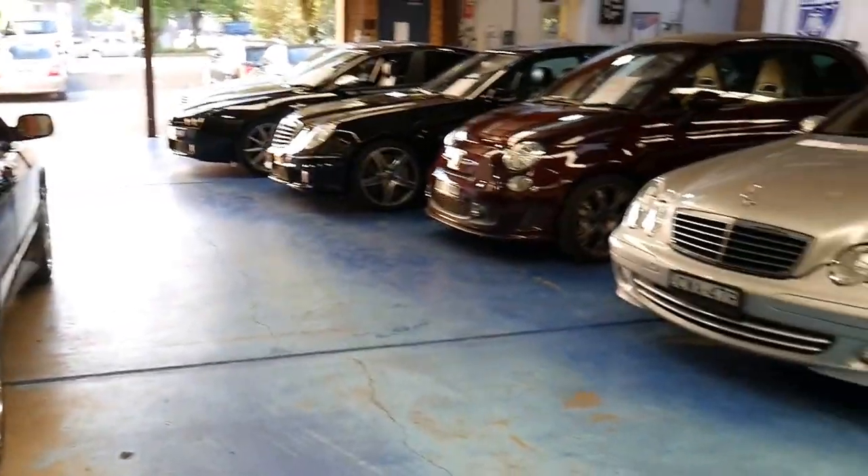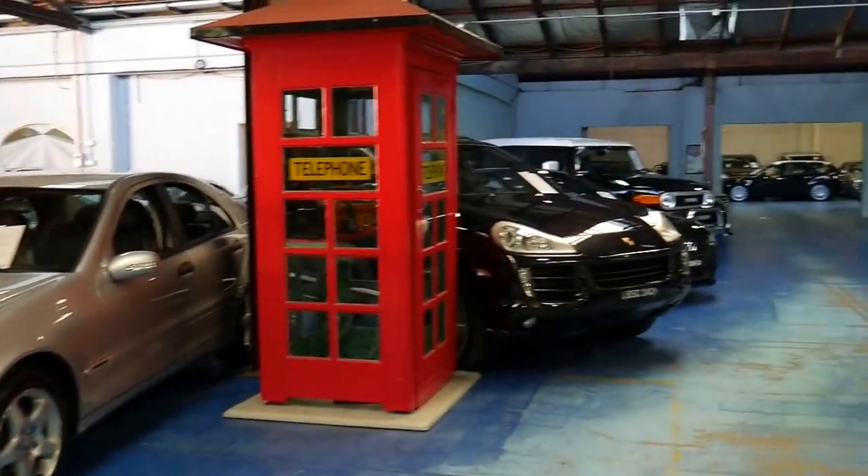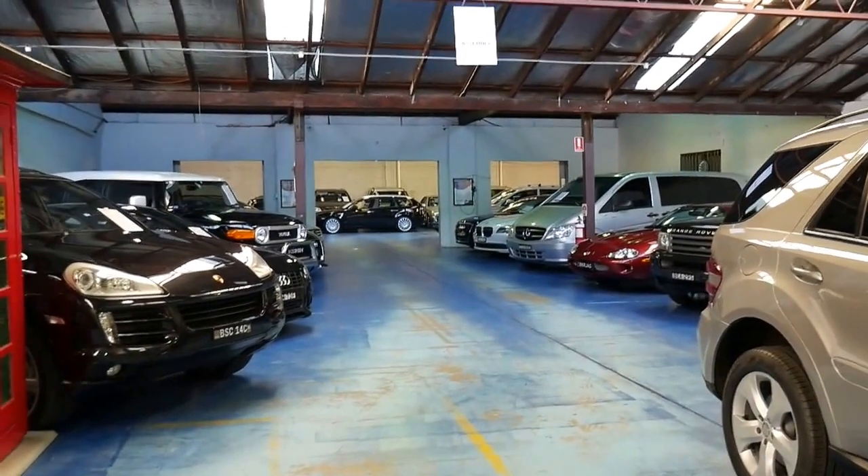Thanks for taking the time to watch our video. We're located in Marrickville and we're in a warehouse with about 75 vehicles undercover. Thanks so much for watching.